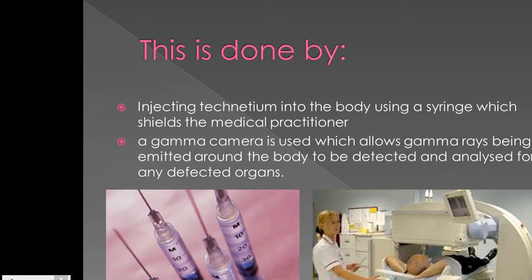This is done by injecting technetium-99m into the body using a syringe, which shields the medical practitioner from the technetium-99m. Once injected, a gamma camera is used, which allows gamma rays being emitted around the body to be detected and analysed.